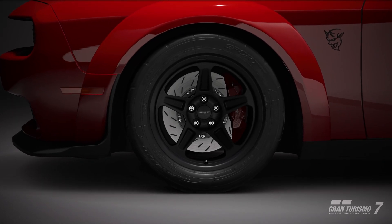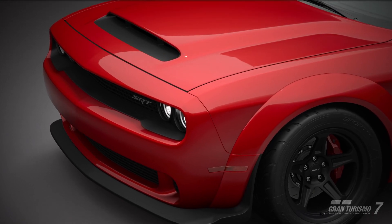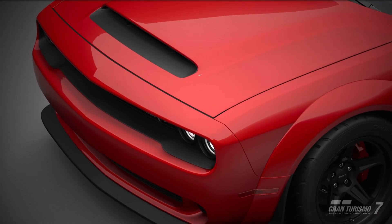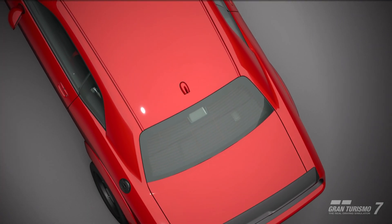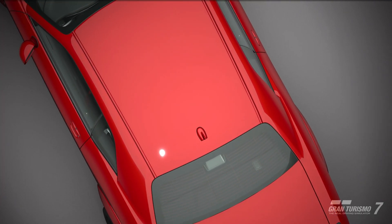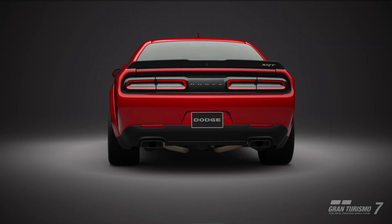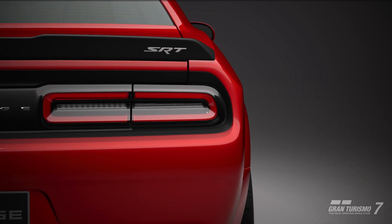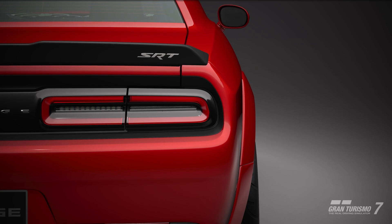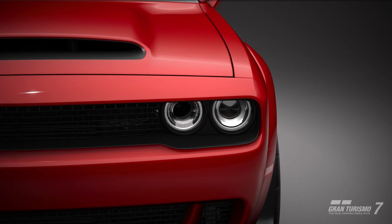Hey, what is up guys, welcome back to the channel and welcome back to Gran Turismo 7 update 1.40 car reviews. Moving back into the modern vehicles this time with the cars from Brand Central, and I'm going to review the Dodge Challenger SRT Demon from 2018 today. Essentially a street legal drag car, an absolute bonkers version of the Challenger and perhaps one of the most exciting modern muscle cars in recent memory. Let's dive into it.